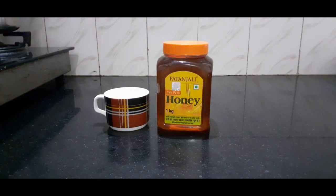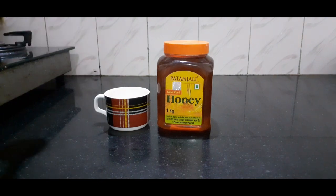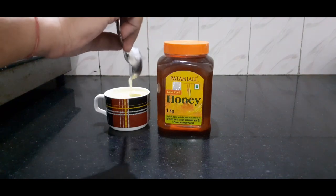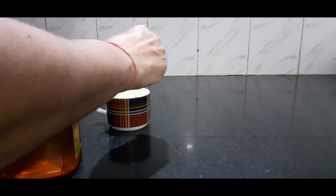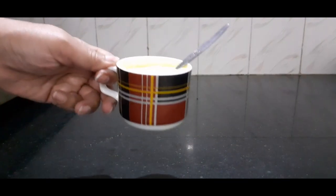Turmeric milk is loaded with antioxidant, anti-inflammatory, and antimicrobial properties and fights against bacterial and viral infections. It is a highly effective home remedy for bronchitis, asthma, sinus, and lung congestion. You can add spices of your choice like cinnamon, ginger, and black pepper, and for sweetening add honey or cane sugar.